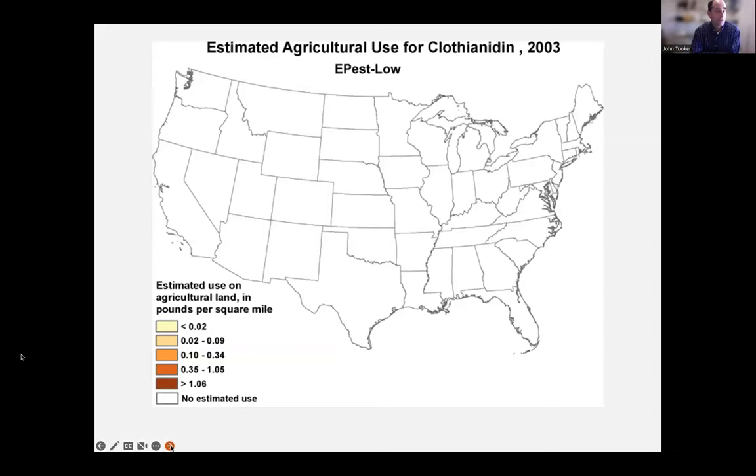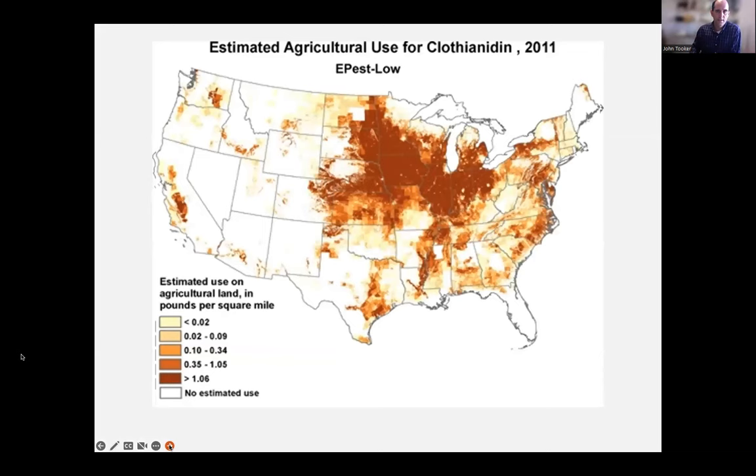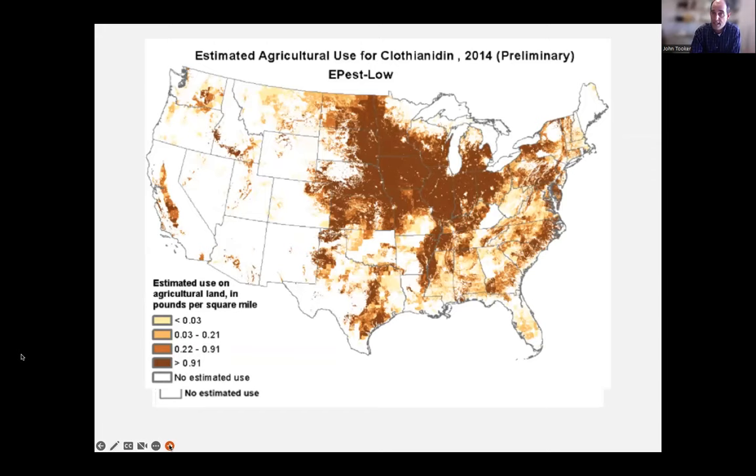Maps show the amount of clothianidin use in 2003 — none used; introduced in 2004 — then the picture in 2011 and 2014, the last year data were collected. By 2014 you can even see Vermont, New Hampshire, and Maine have some representation. It's interesting you can also see the Adirondack Park in New York State in that data.